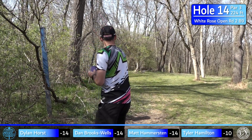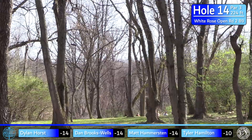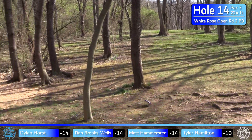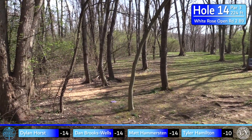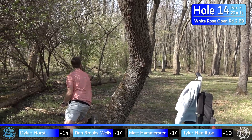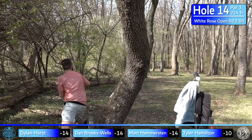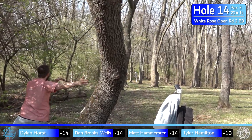Learn from us, Dylan. He looks good so far — and maybe a nice tree there to keep him close. The basket is elevated, worth noting, so if you go deep you've got quite an uphill putt coming back.